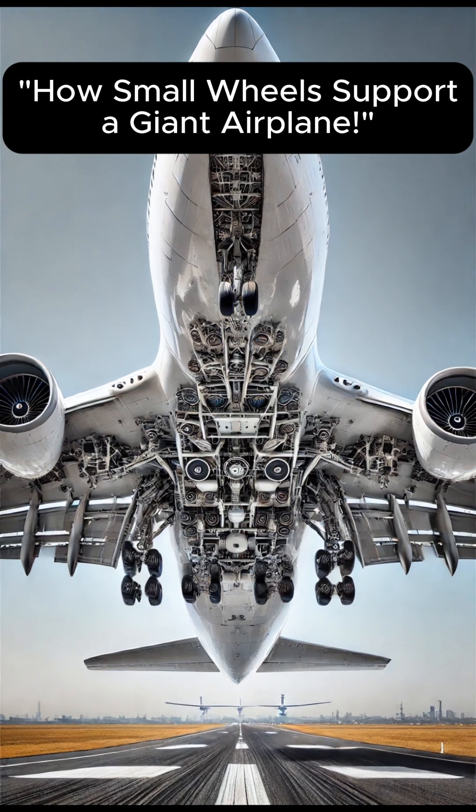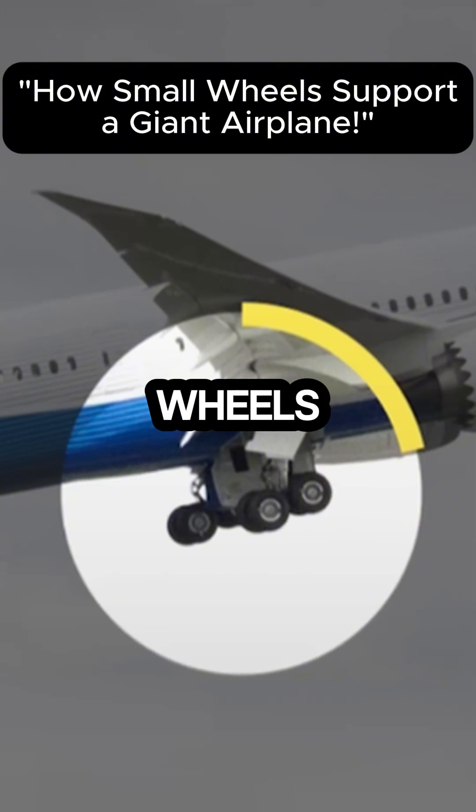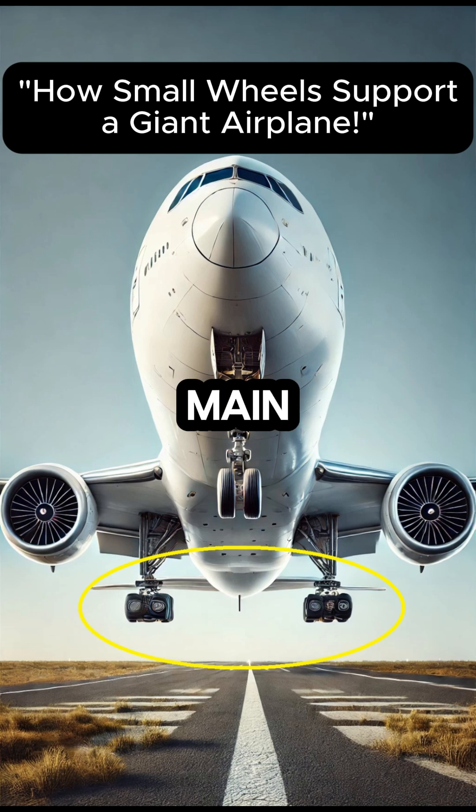Airplanes also have multiple wheels, especially in the middle section. Depending on the model, they can have as few as six wheels or as many as 32. The front wheels are called nose tyres, and the ones in the middle are main tyres.